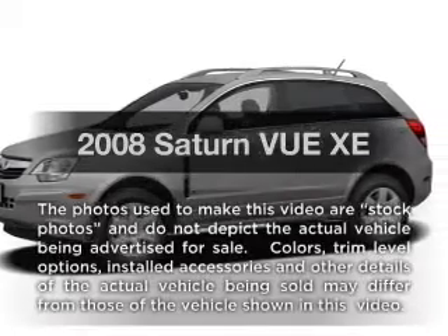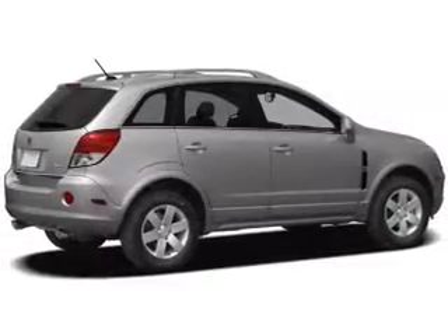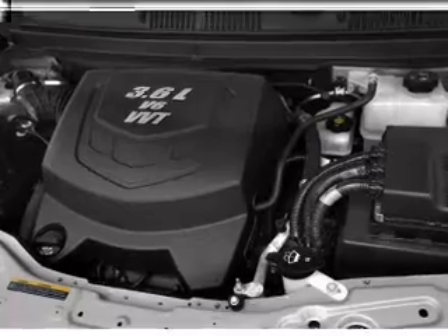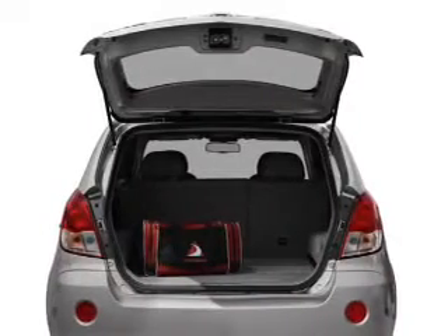Imagine yourself in this 2008 Saturn Vue. Travel the roads in style and comfort in this great vehicle with an efficient four-cylinder engine. The powertrain includes front-wheel drive driven by an automatic transmission. Anti-lock brakes help you bring your vehicle to a safe stop.